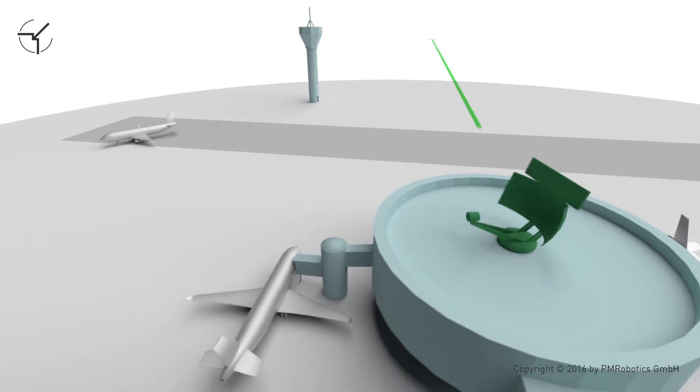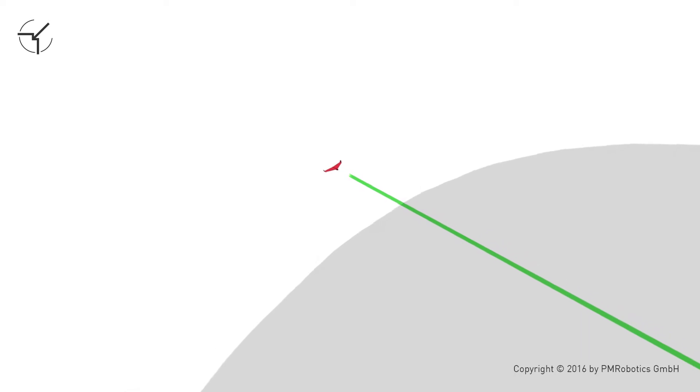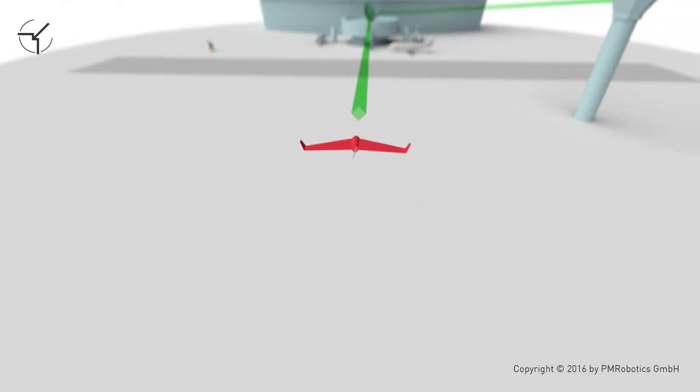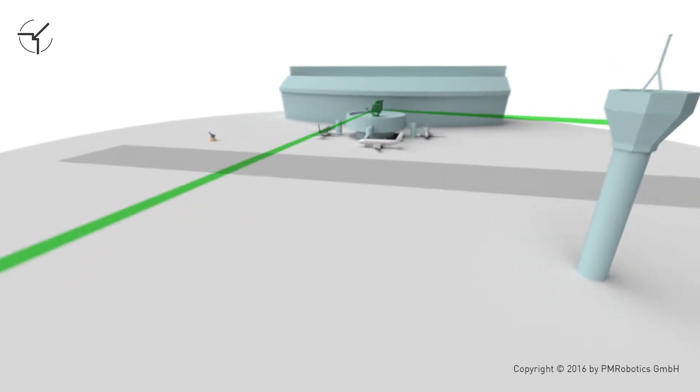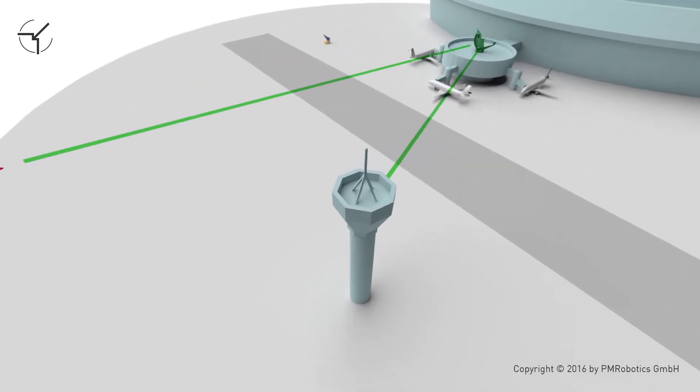The radar recognizes the approaching flying object. The tower is informed and can decide on the appropriate course of action. In this scenario, the tower decides to stop the intrusion by neutralizing the intruder.